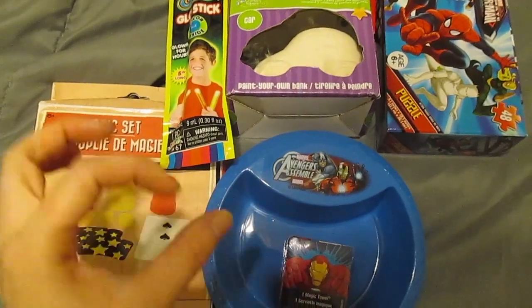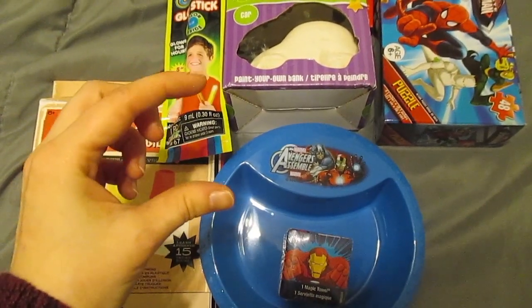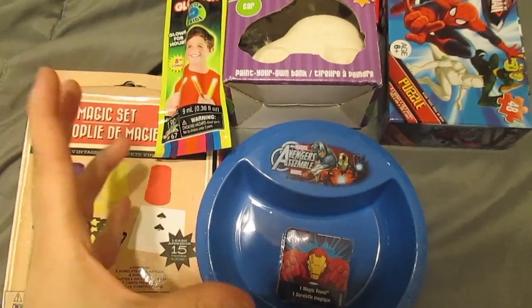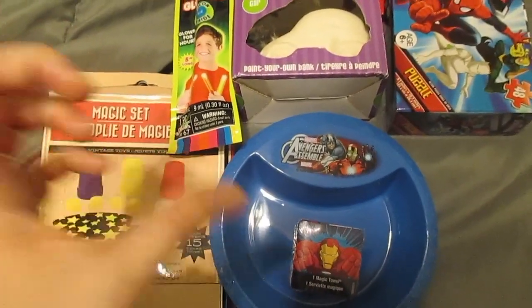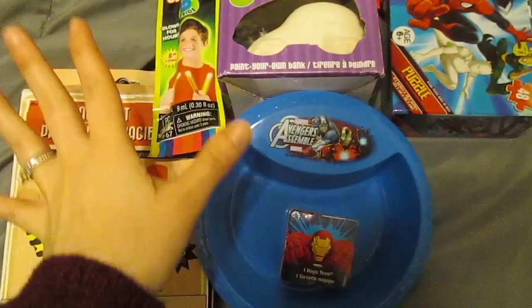Now for my six-year-old, he is going to be getting the grab bags with the little Lego men in them. I'm sure most of you know what the Lego grab bags look like — we're going to grab him a couple of those, so there'll be a couple thrown in.